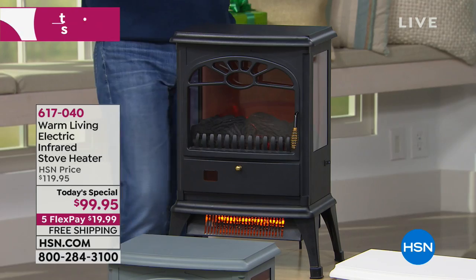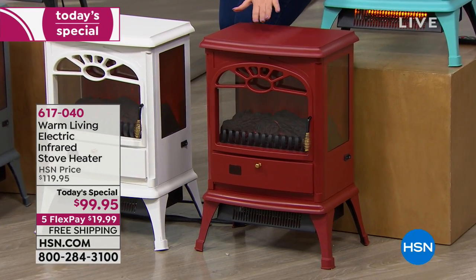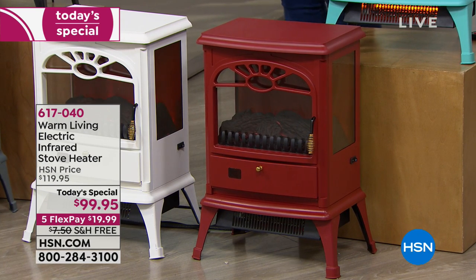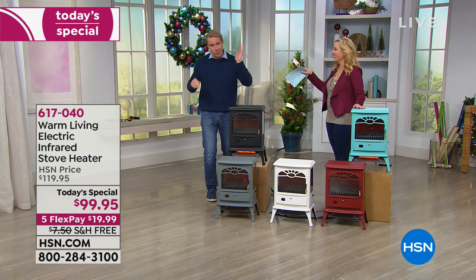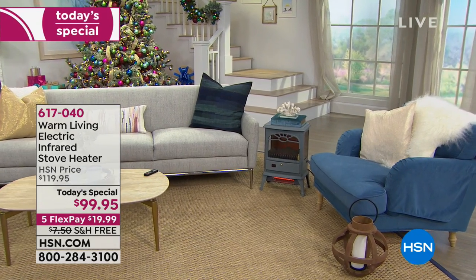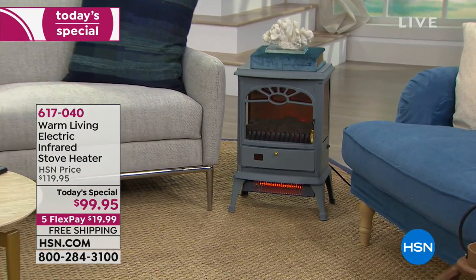Quick update: only 20 left in red. If you want red, act fast — only 20 people can get it. Thanks to flex pay, it's about $20 down with free shipping. I personally ordered one to my brother in Chicago, one to my other brother in New Hampshire, and one to my best friend Kim in Montauk, Long Island — because I know they're going to be cold.